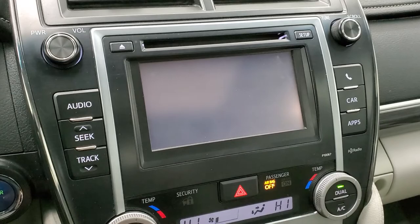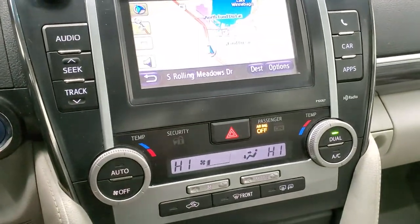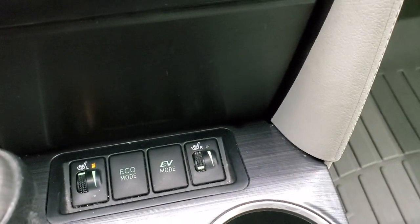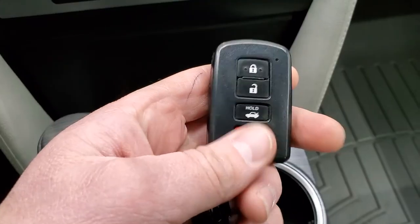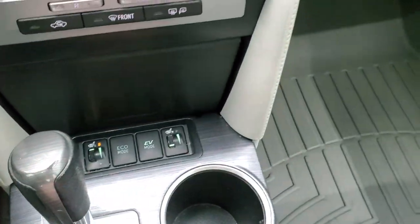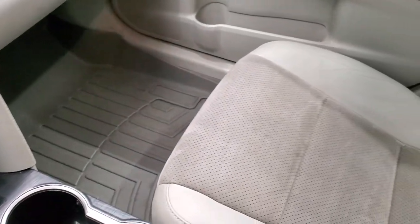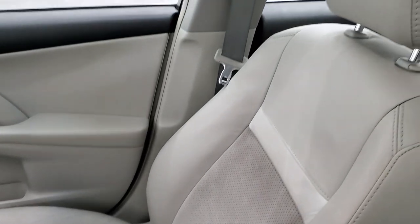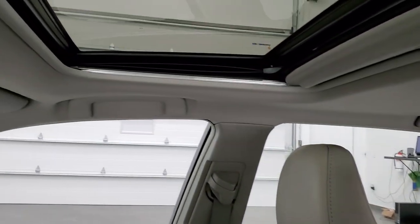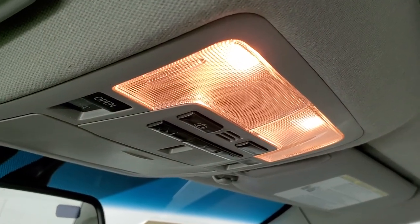It does have a backup camera and dual climate controls. Here are your heated seats, eco mode, EV mode, and keyless entry. The passenger side floor mat and seat are in excellent shape — no rips or tears on there. This one does come with the power sunroof. You do get HomeLink buttons for your garage door, security systems, and lighting systems up there, along with map lights.